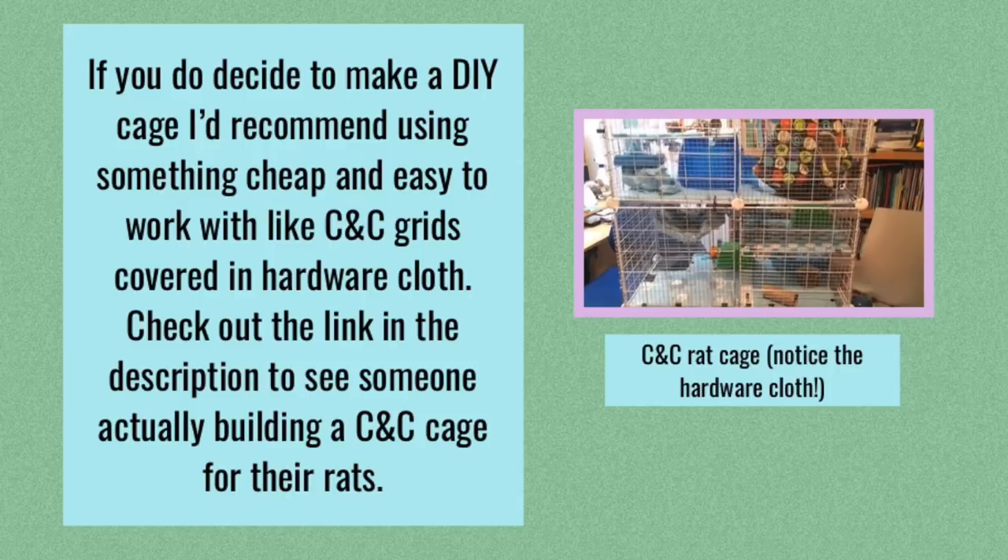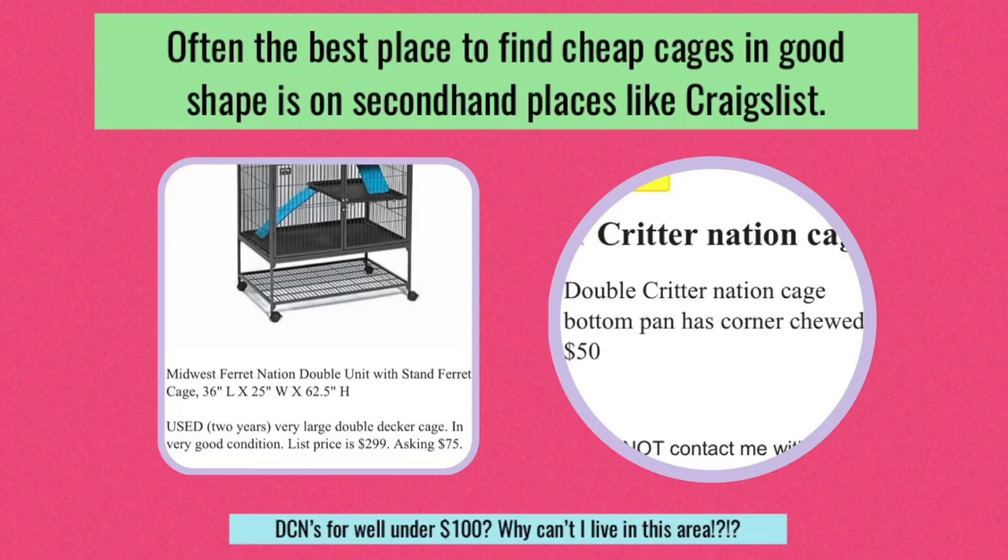I've never done this myself, however I did watch a video on this before, and I will link that video in the description below so you can see how to build your own CNC cage if you wish. What I think is a better option if you're looking for a cheaper cage is to go onto Craigslist or some other online second-hand store and look up rat cages. Sometimes you can find a really good deal just because people have these cages and no longer need them, so they want to sell them and get a little of their investment back. On screen are two examples of a double Critter Nation I found on Craigslist — one for $50 and one for $75 — and considering that DCNs usually retail for around $300, this is a really good deal.